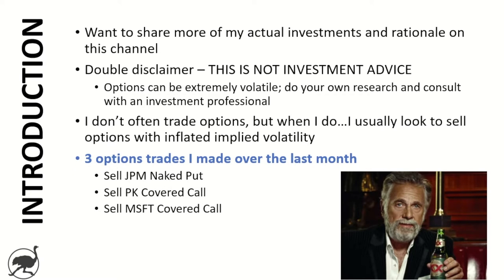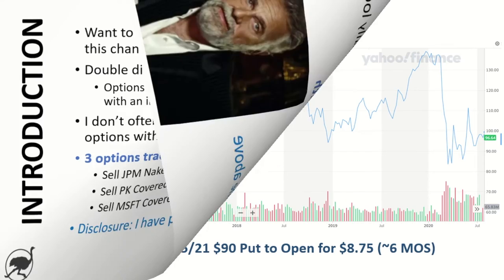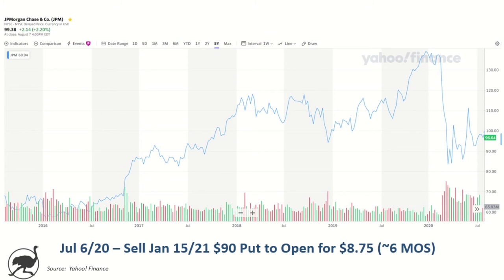The three options trades I made over the last month are: selling a JP Morgan naked put, selling a Park Hotels covered call, and selling a Microsoft covered call. We'll talk about all three. Disclosure — I obviously have positions in the above. So let's jump into it.